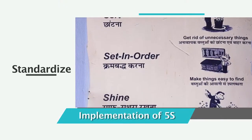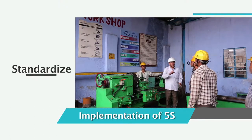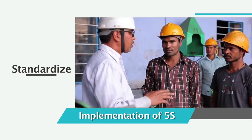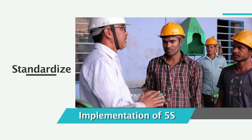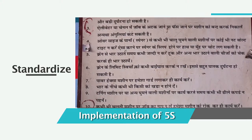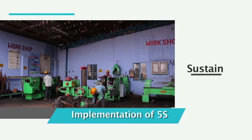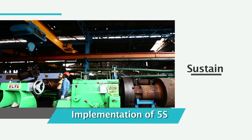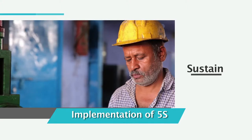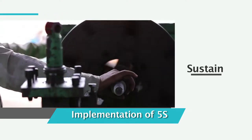Once the first three S's are in place, the next S, standardize, details the plan to maintain continual improvement activities. The plan should include the creation of procedures and simple daily checklists that are to be visibly posted in each work area. The last S, sustain, requires discipline. Without discipline, it is impossible to maintain consistent standards of quality, safety, clean production and process operation.